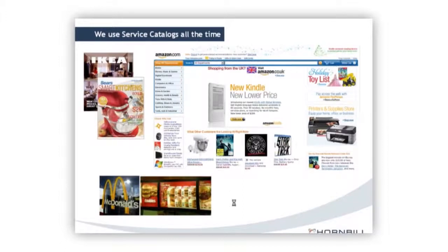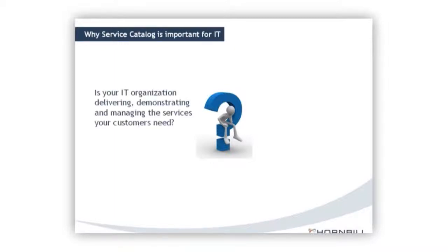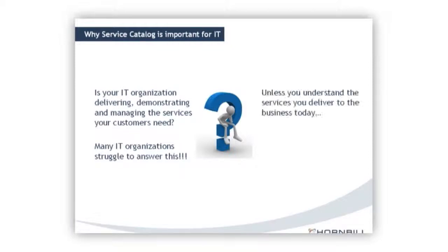Why is a service catalog important for IT? Don Page raised this question: is your IT organization delivering, demonstrating, and managing the services your customers need? A lot of IT organizations really struggle to answer that question. Unless you are actually doing that — unless you can manage those services and understand them — how can you possibly help to improve them going forward? That's the big challenge for us.